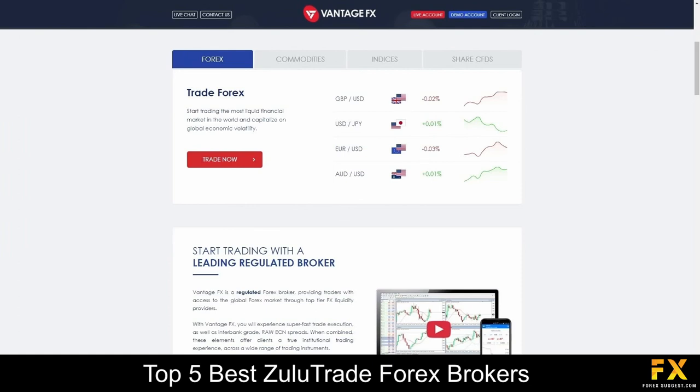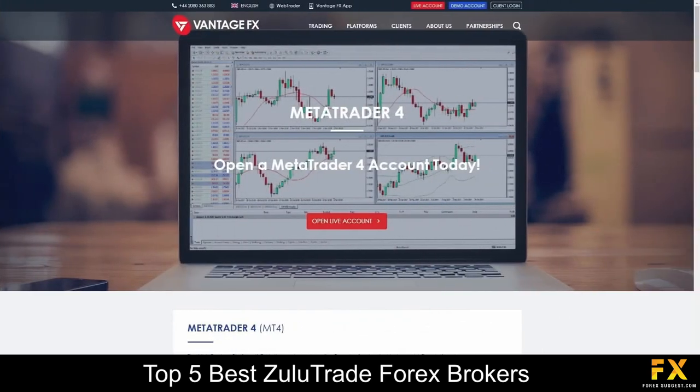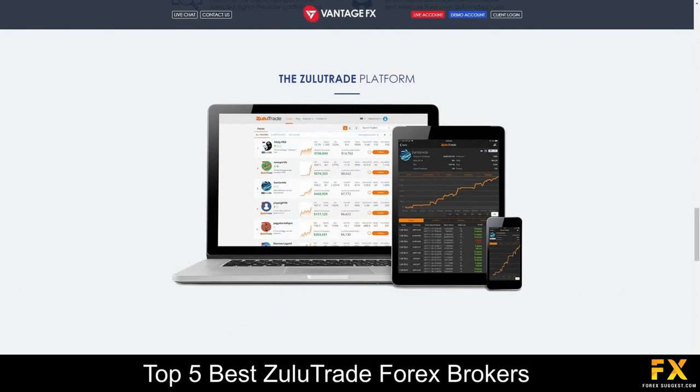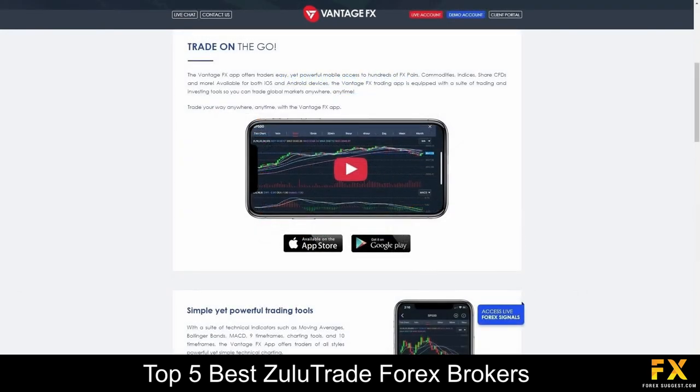VontageFX specializes and provides services in trading through Forex, indices, energies, soft commodities, precious metals and share CFDs. Available platforms are supported on MetaTrader 4, MetaTrader 5, Zulutrade as well as the VontageFX mobile application, which are supported on Windows, iOS and Android operating systems.